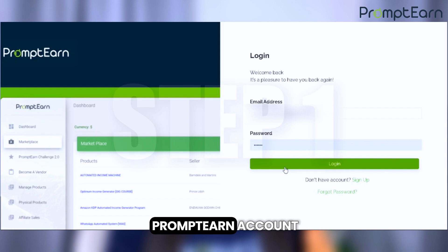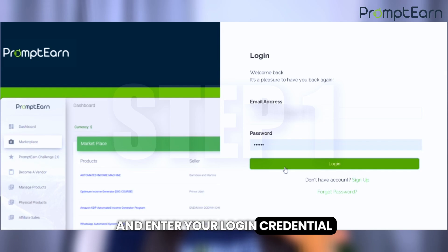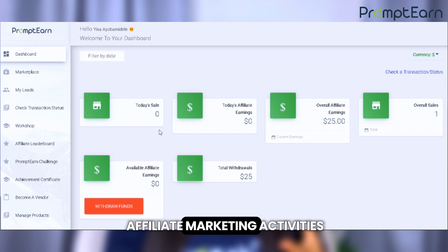The first step is to log into your Prompten account. If you're already logged in, great. If not, head over to Prompten.com and enter your login credentials. Once you're logged in, you'll see your dashboard — this is your command center for all your affiliate marketing activities.